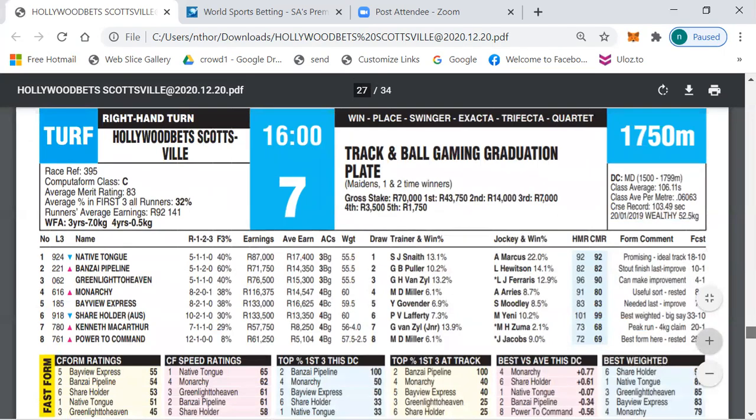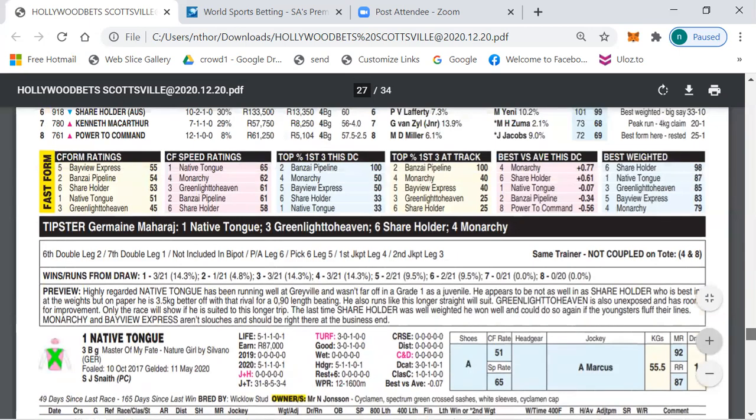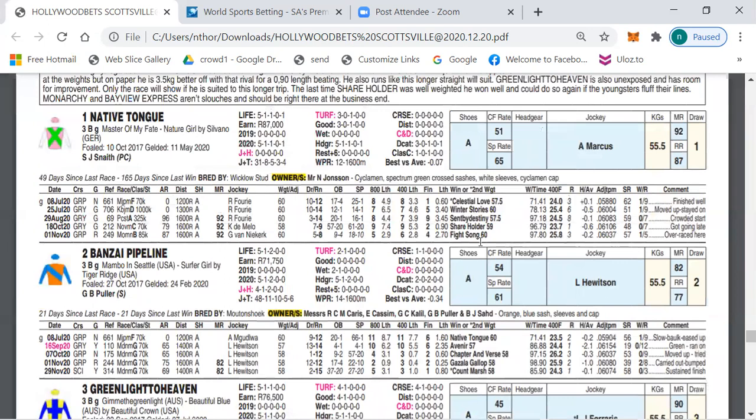My first selection in Race 7 is number one, Native Tongue — the second-best weighted horse in the race with Marcus on board, which really bothers me. But I do think this horse can always win. Last time, two runs back, it ran behind Shareholder and is running against Shareholder again, so they might fight out the finish.